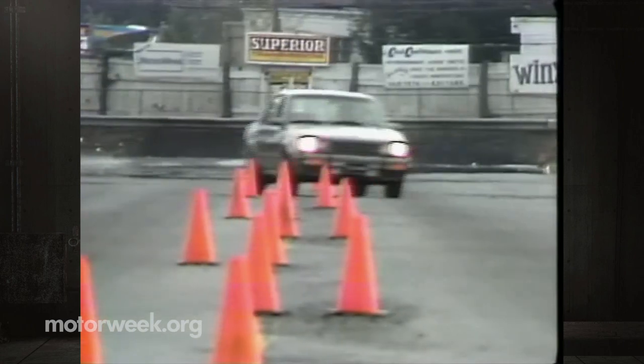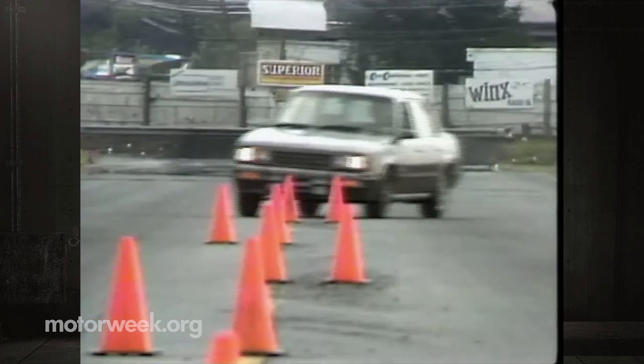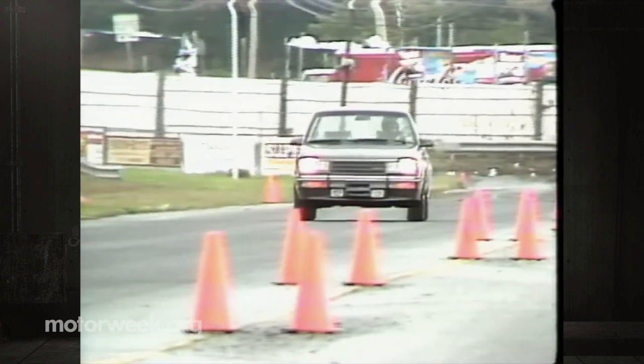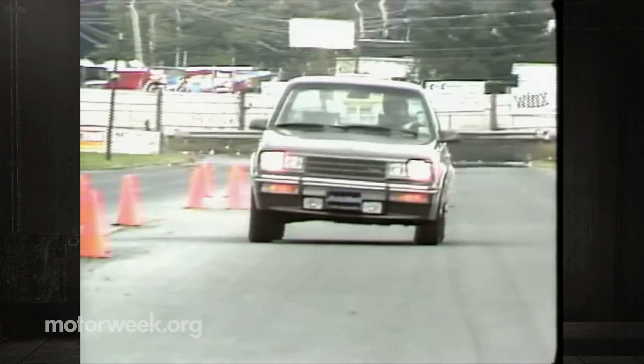Even handling — an area that was pretty good before — has been significantly bettered. New gas-liquid McPherson struts and steering that feels quicker and more connected to the road mean cornering is flatter while ride is smoother — a terrifically difficult combination to obtain.